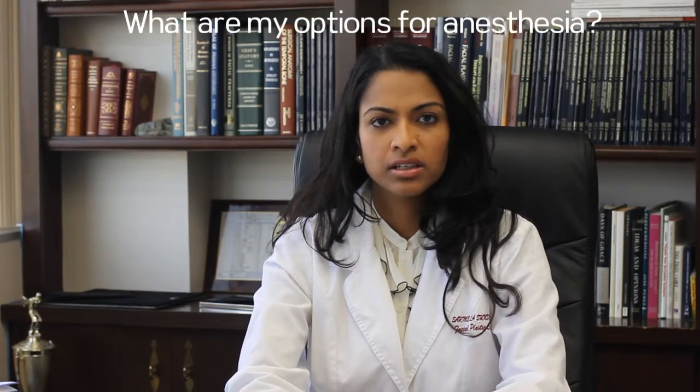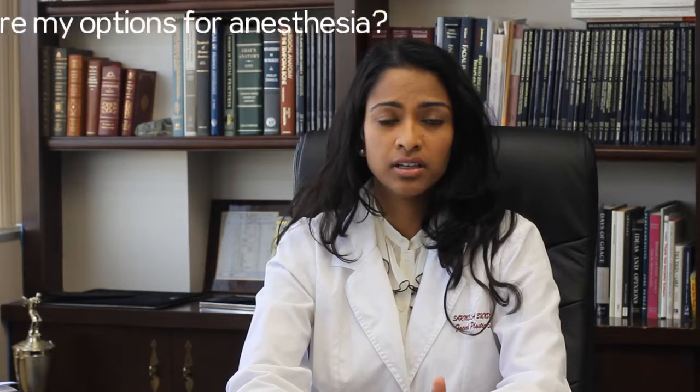When doing a facelift, blepharoplasty, or rhinoplasty, we offer various anesthetic options. For a facelift and blepharoplasty, one option — depending on how complex your surgery is — is to do it under local anesthesia with some sedation. That is for people having minimal work done; they'll still be awake during the procedure but comfortable enough to tolerate the limited amount of surgery going on.